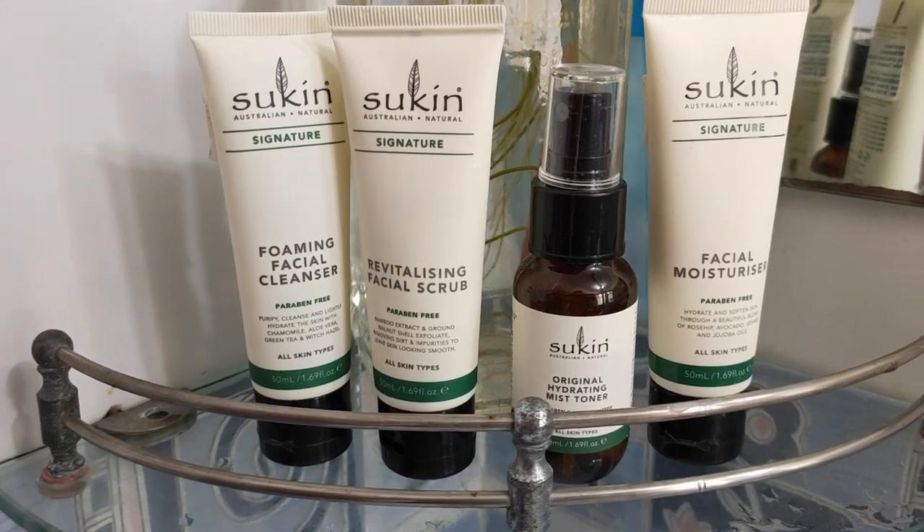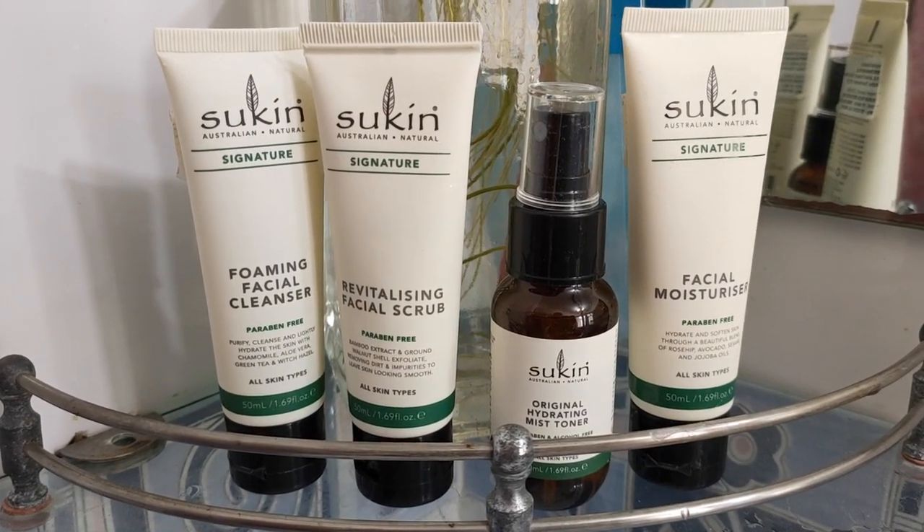Reason 3 on why you should buy Sukin is that these products are 98.8% naturally derived. In a world where skincare products are full of chemicals, it's refreshing to have something derived almost entirely from natural ingredients.